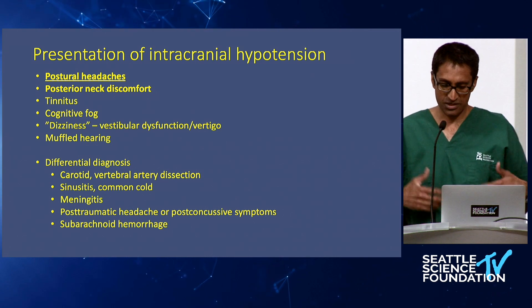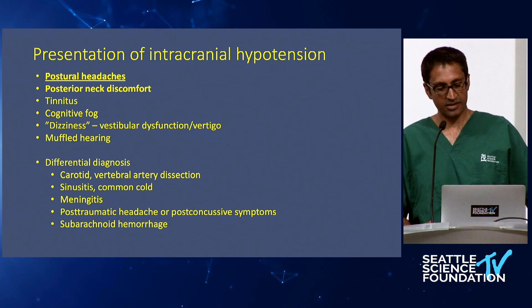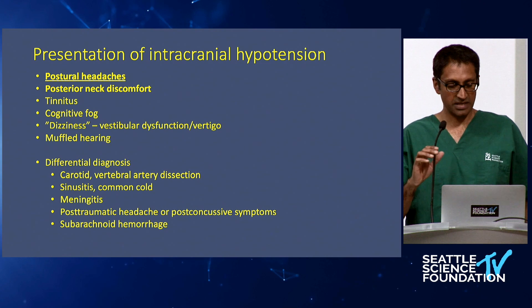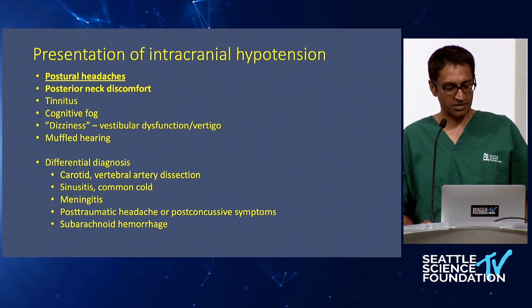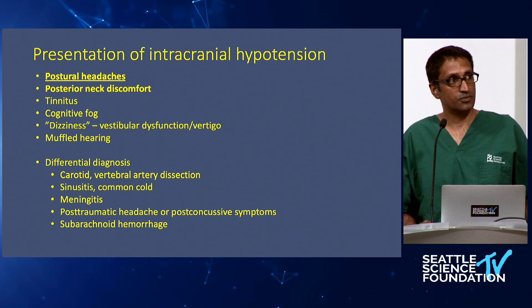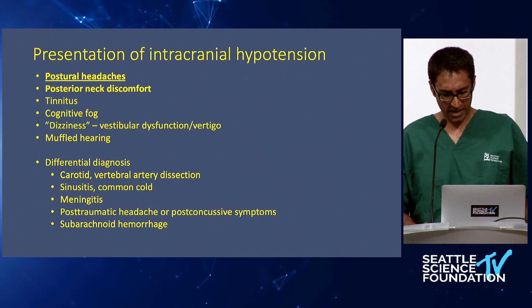If a patient is recently post-op, we would be noticing that as soon as they went to get up on post-op day one or two, they would have postural headaches that resolve when they lay flat, or we may even see leaking of fluid through the incision. But if this is not an incidental durotomy situation, the differential diagnosis remains broad and needs to be worked up before settling on a diagnosis of intracranial hypotension.